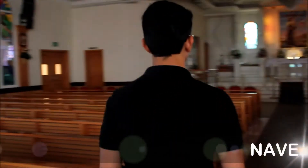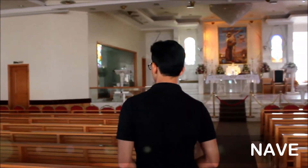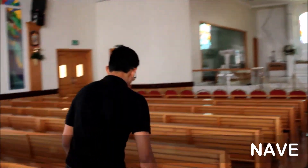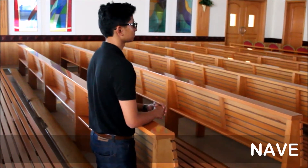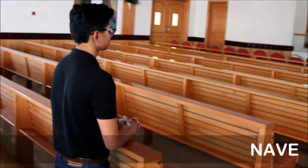When we enter the church, the main part where people mostly gather is called the nave. It's a Latin word for a boat. The nave is usually filled with these benches called pews.